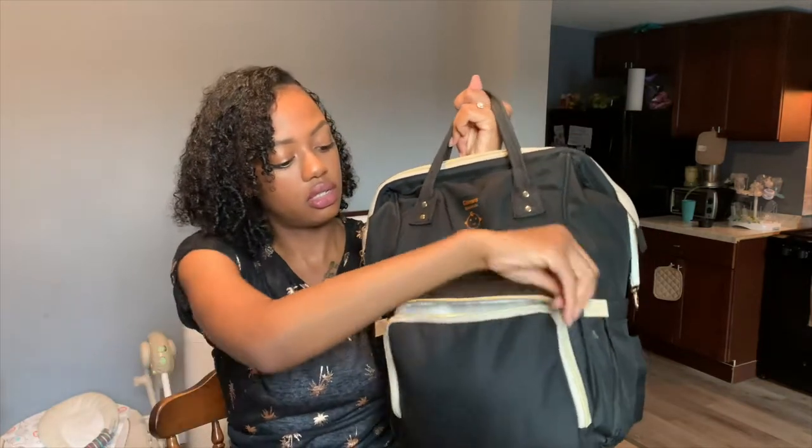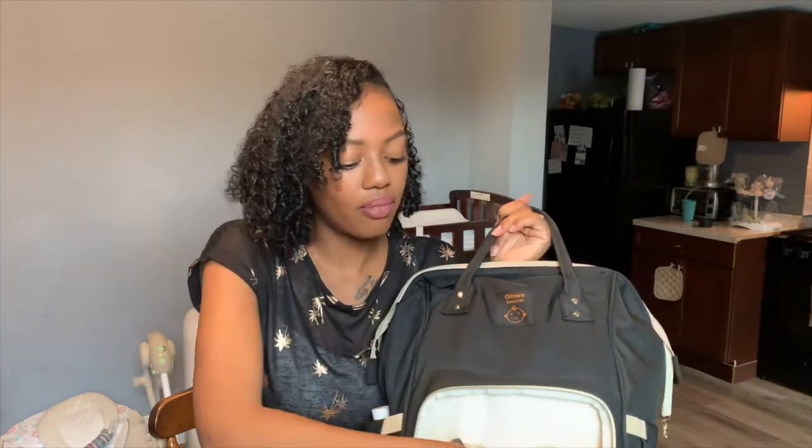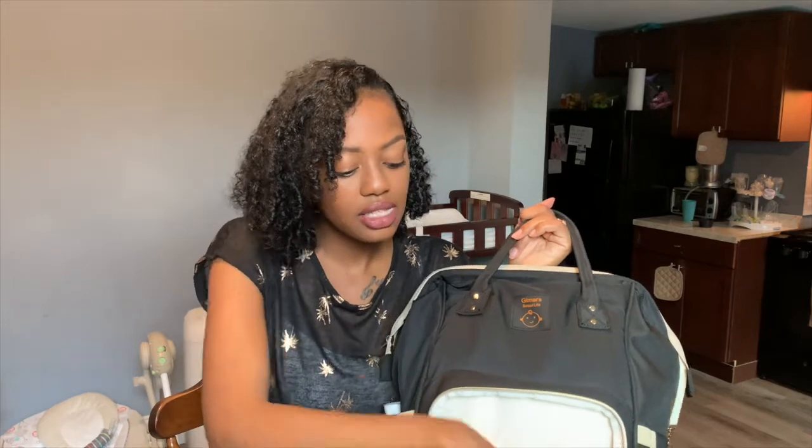I'm going to start off with this front zipper part. This is where I mostly carry my personal things — I don't carry a purse anymore because I have this bag. Unless I'm going out somewhere for fashion purposes, this is my purse. In here I have my wallet, my lip glosses and lipsticks, and this Baby Bum moisturizing hand lotion. I carry this everywhere — can't have ashy hands.